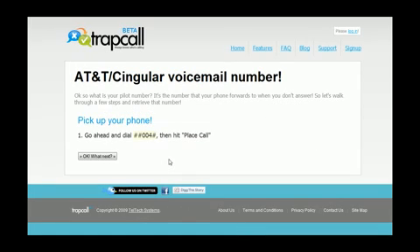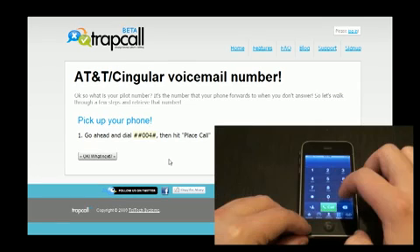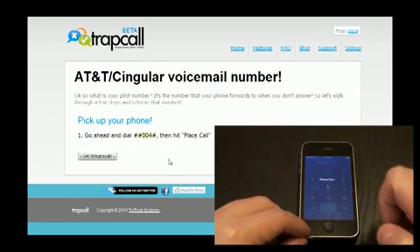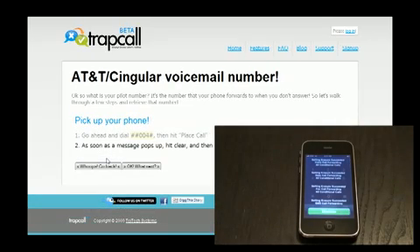Now you're going to be met with a set of instructions, so you need to get your phone and dial in the numbers that they ask. Right here it says to put in ##004#, so we're going to pull out our phone and give it a shot right now. When you place the call, an info screen will come up — you can just dismiss it and clear it out.